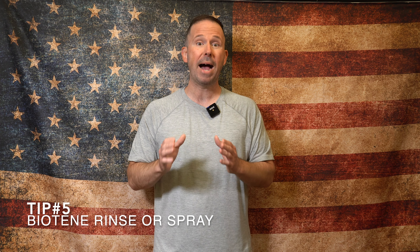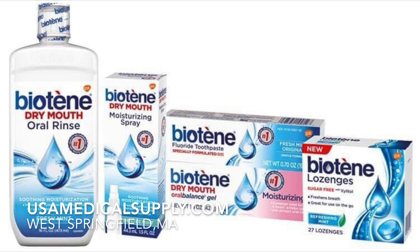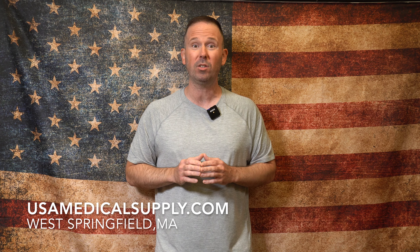And tip number five: Biotene. It's another product recommended by dentists for dry mouth and I've heard great success stories from my patients and customers regarding use of this product.